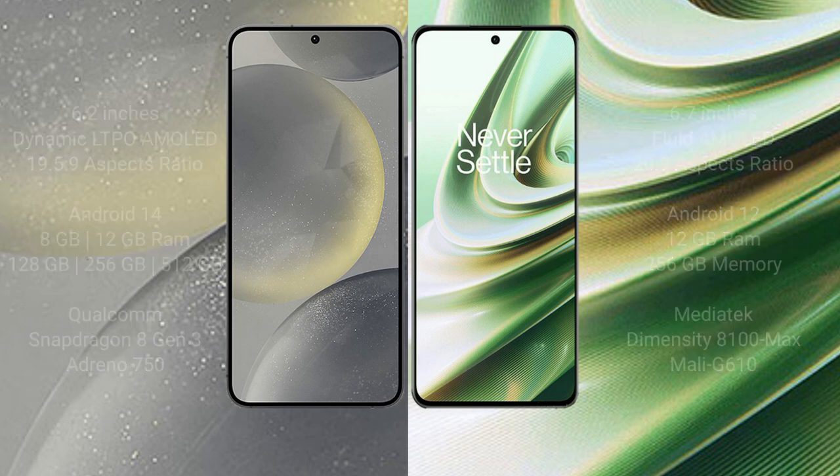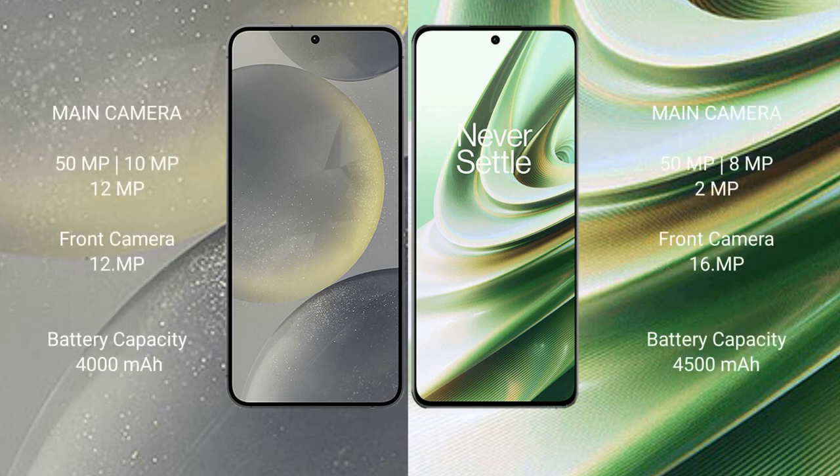The Samsung Galaxy S24 features a rear triple camera setup of 50MP, 10MP, and 12MP, with a 12MP front camera. The OnePlus 10R has a rear triple camera setup of 50MP, 8MP, and 2MP, with a 16MP front camera. The Samsung Galaxy S24 has a 4000mAh battery with 25W fast charging, while the OnePlus 10R has a 4500mAh battery with 150W fast charging.